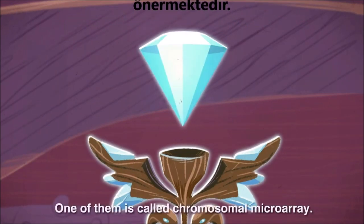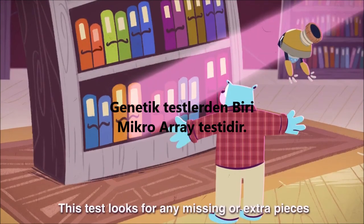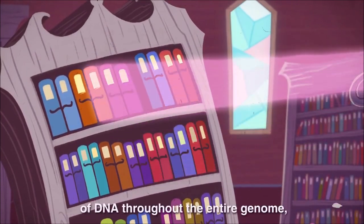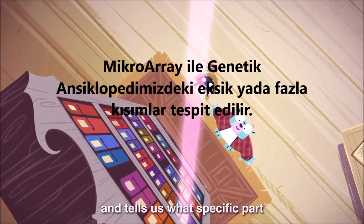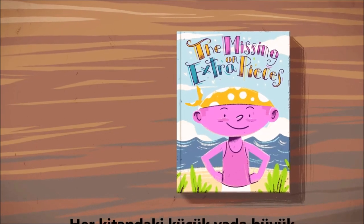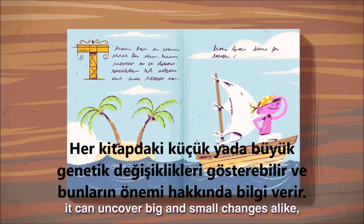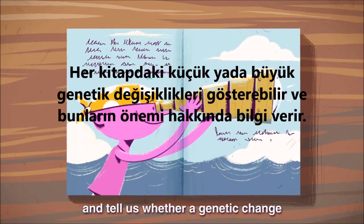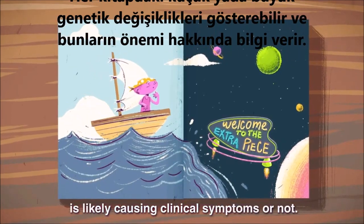One of them is called Chromosomal Microarray. This test looks for any missing or extra pieces of DNA throughout the entire genome, and tells us what specific part of the encyclopedia is involved. Because it looks at every single book, it can uncover big and small changes alike, and tell us whether a genetic change is likely causing clinical symptoms or not.